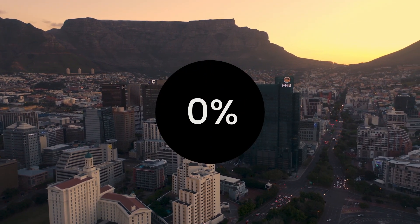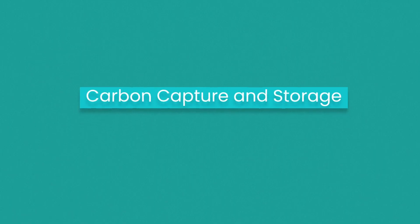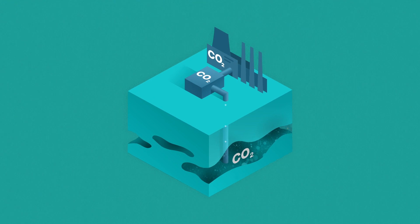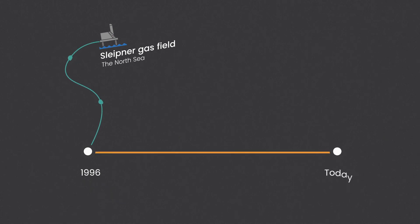Carbon capture and storage — CCS for short — means capturing CO2 from industrial processes and storing it deep underground where it can't escape back into the atmosphere. Since 1996, CO2 separated from natural gas at the Sleipner field has been captured and safely injected into the ground under the North Sea. A lot of work has been done since then to make this technology better, more cost-effective, and capable of being implemented at a large scale in many industries.